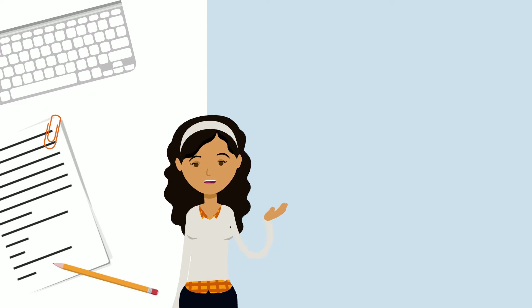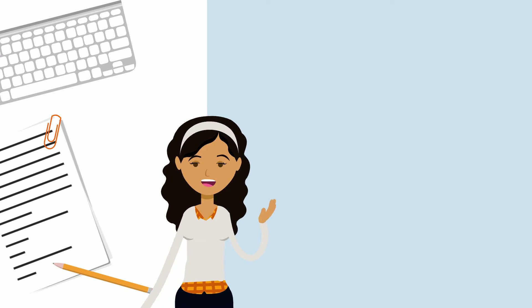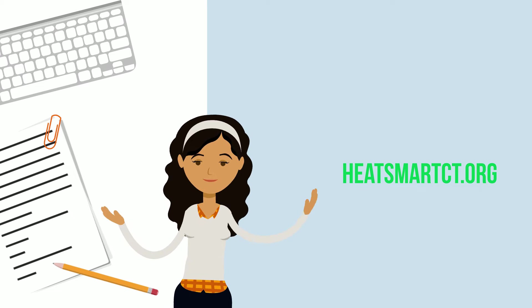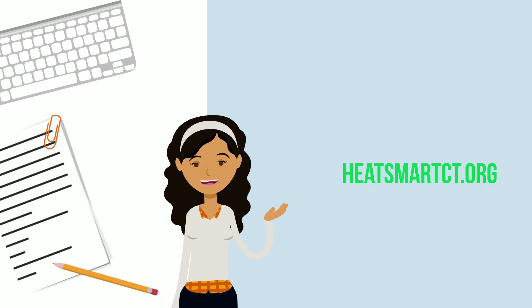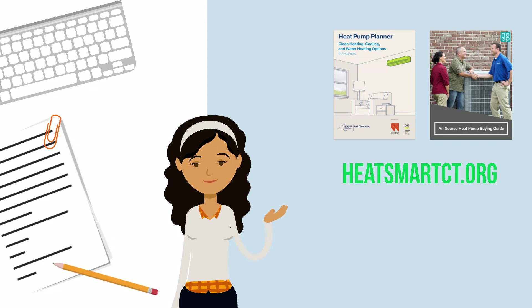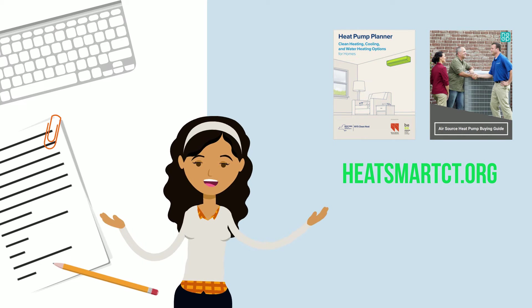Many folks want to make the switch but don't know where to start. We recommend starting on the heatsmartct.org website. From there, you can download a heat pump planner and a buying guide, which will give you a better idea of what kinds of questions to ask installers.